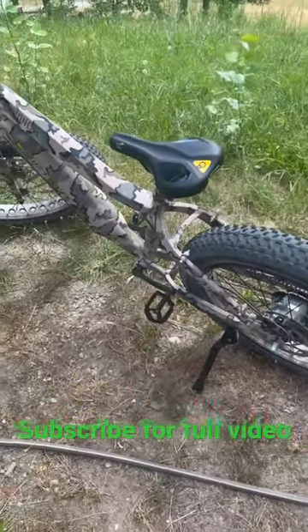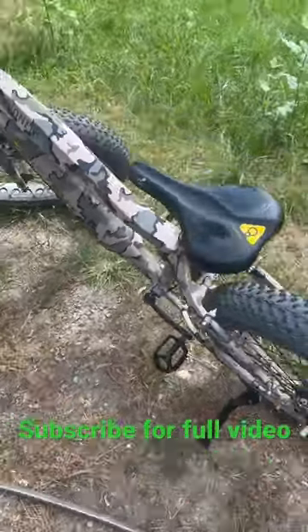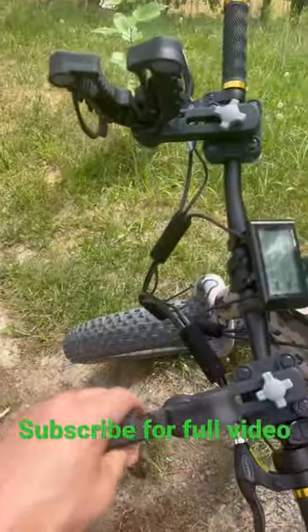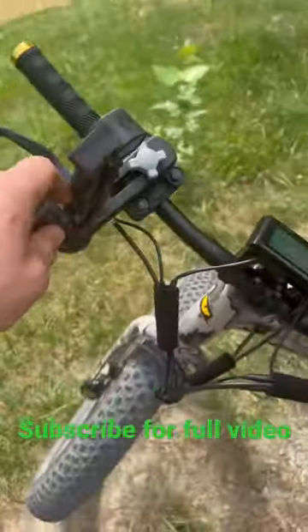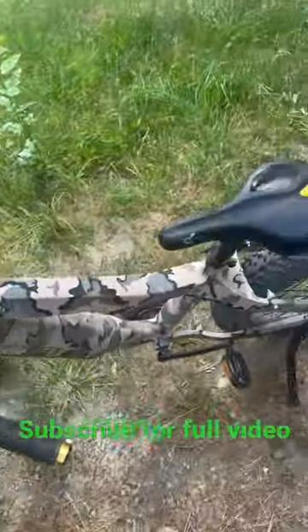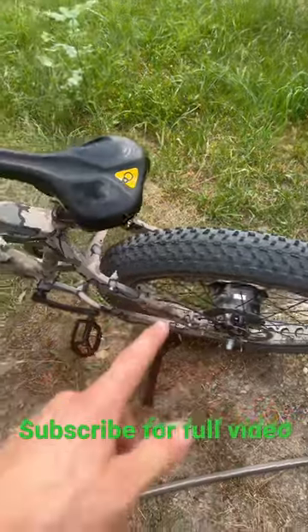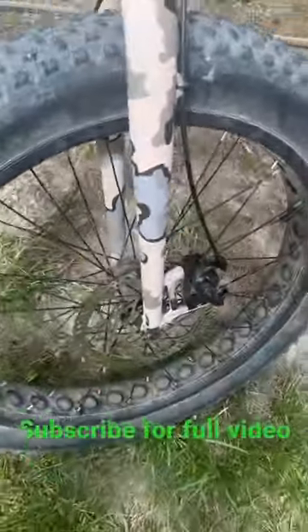I have a Quiet Cat Pioneer 750 right here. I'm gonna go over some of the features real quick. I have this nice aftermarket gun rack right here — holds a gun or a bow really nicely. Memory foam seat, 29-inch fat tires, front and rear brakes, both are disc brakes.